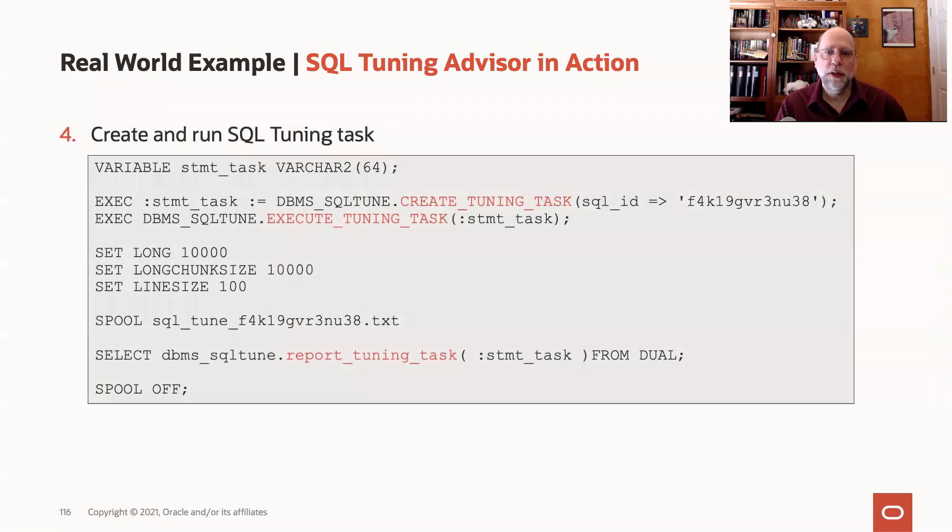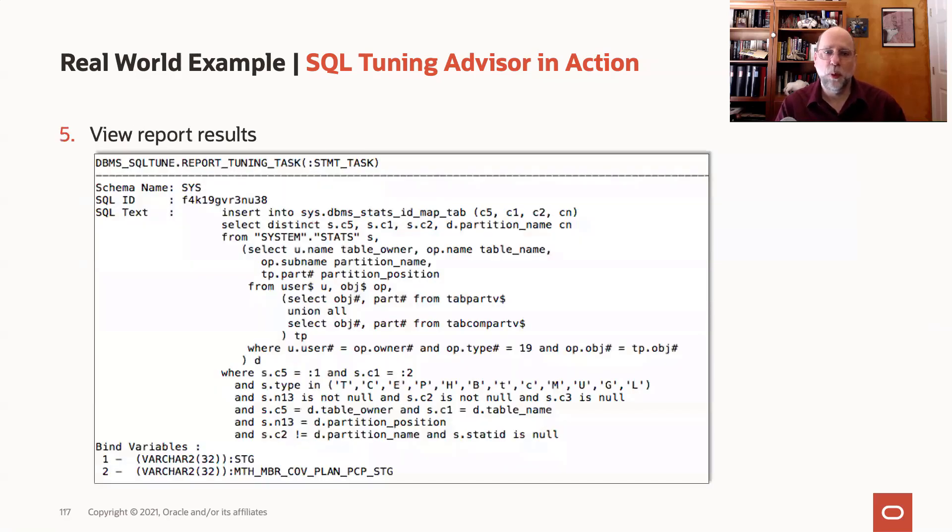Running the SQL Tuning Advisor itself couldn't be simpler. You just go to the SQL Tuning Guide and copy and paste one of the examples, plug in the SQL ID in which you're interested, and away you go. It runs in a matter of seconds or minutes, depending on how complex your query is, and it will then produce a report.